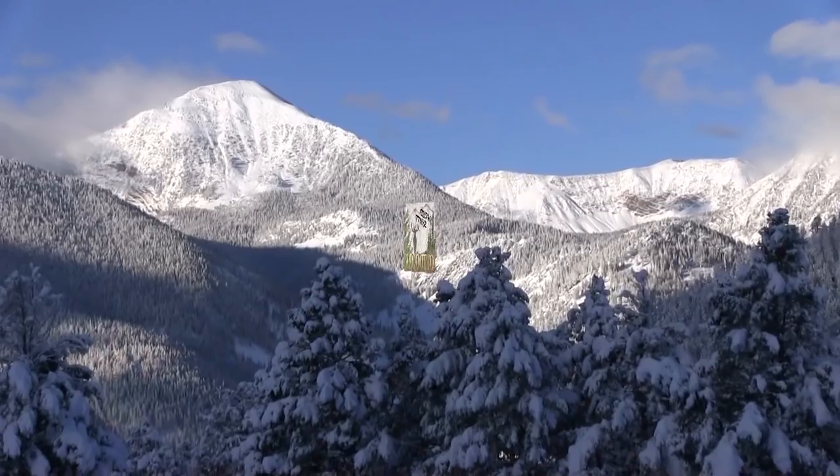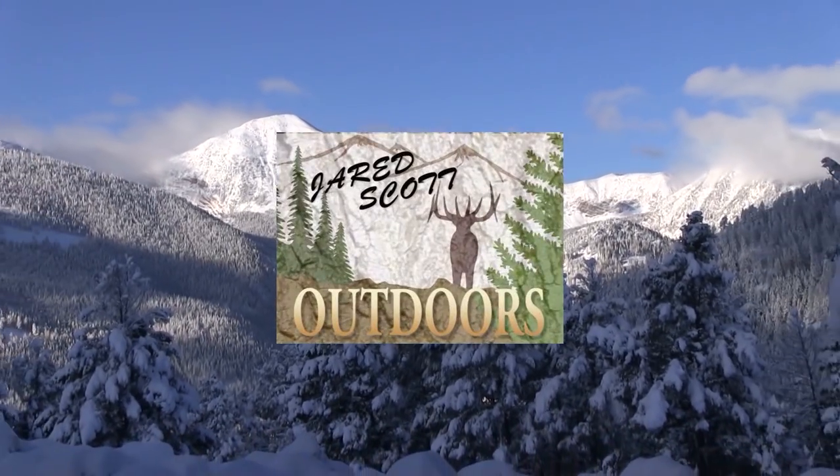Welcome to Jared Scott Outdoors, your source in the field for local outdoor news. This week I'm showing you some videos of some really neat animals. As I go out into the field, whether it's hunting or fishing or what have you, sometimes we're very unsuccessful — so much so that I don't even have the chance to turn the camera on. Sometimes I come back with footage that just doesn't pertain to whatever it was we were out doing.